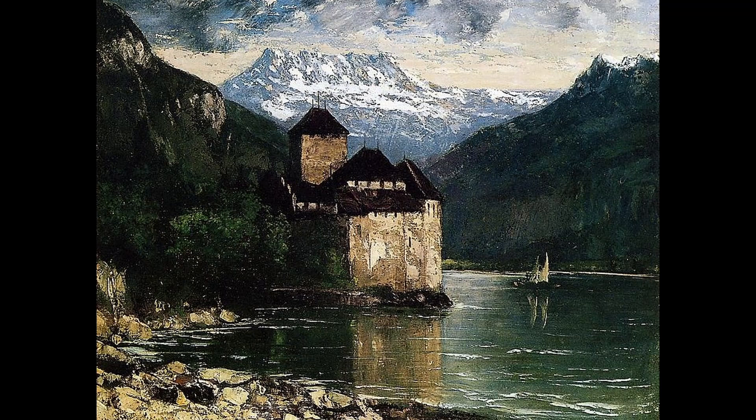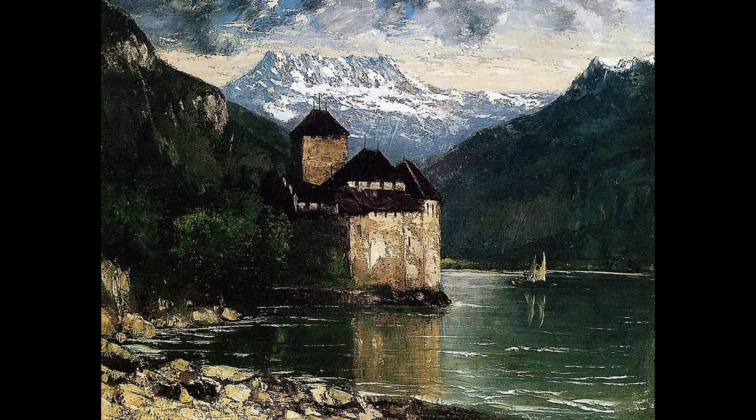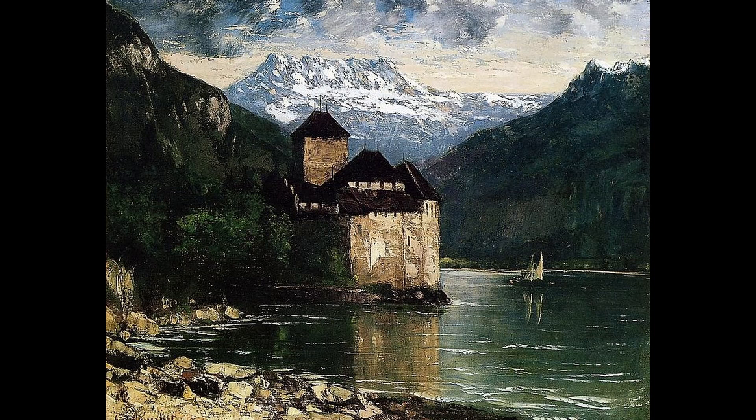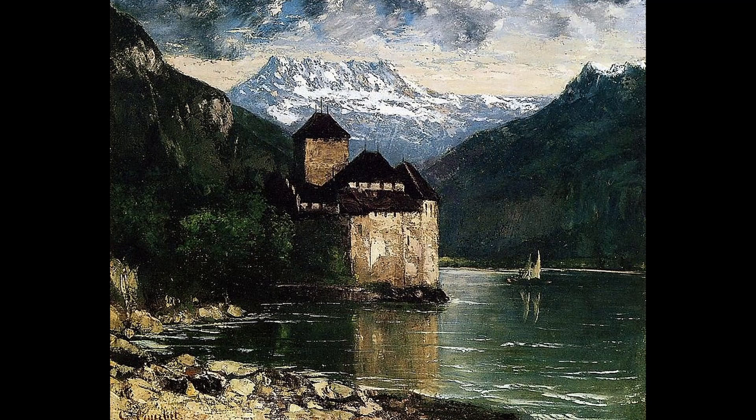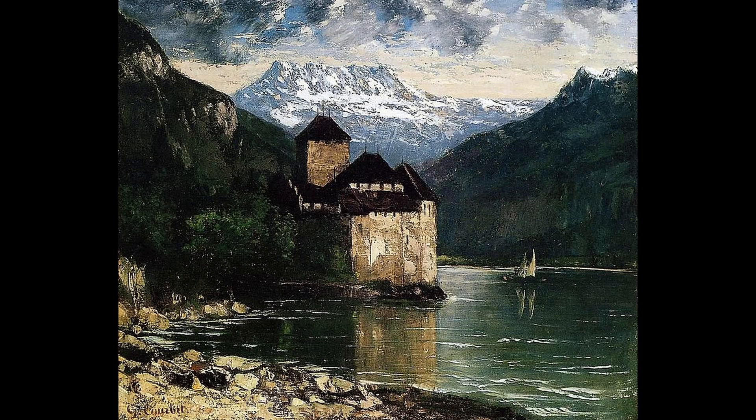Courbet is known for his realist style, which emphasizes the accurate representation of the natural world. In The Castle of Chillon, he has depicted the castle in a very realistic manner, capturing the architectural details and the surrounding landscape in great detail. The painting showcases Courbet's ability to convey the majesty of the natural world, as well as his skill in capturing the changing moods of nature. The Castle of Chillon is considered a masterpiece of the realist movement and is widely admired for its technical skill and artistic merit. It is currently in the collection of the Petit Palais in Paris, France.